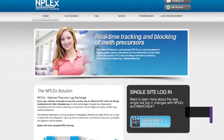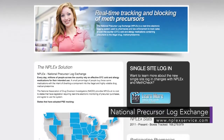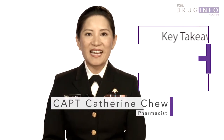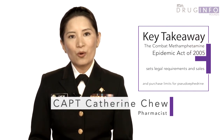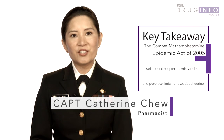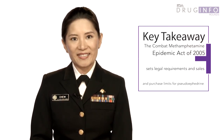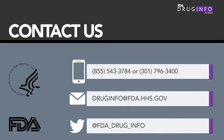To learn if NPLEX is used by your state, please visit www.nplexservice.com. The CMEA was enacted in an effort to combat illicit methamphetamine production while still permitting continued patient access to pseudoephedrine for legitimate medical purposes. If you have questions about the sale and purchase of pseudoephedrine-containing products, call or email FDA's Division of Drug Information.